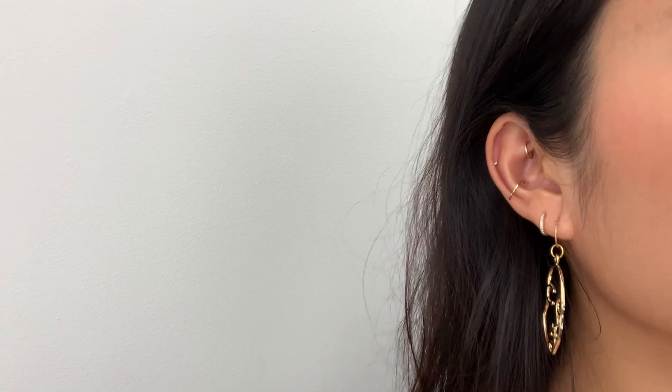Hey everyone, welcome back to Inspiro. Today I'm going to be talking all about my piercings, answering your most asked questions, and giving you an overview of my entire piercing journey with my 10 ear piercings. I love a good curated ear of minimal and dainty piercings because it's my way of accessorizing my wardrobe daily. Let's get into it.